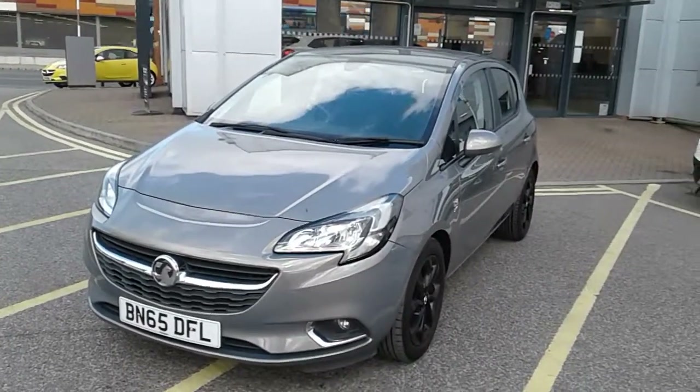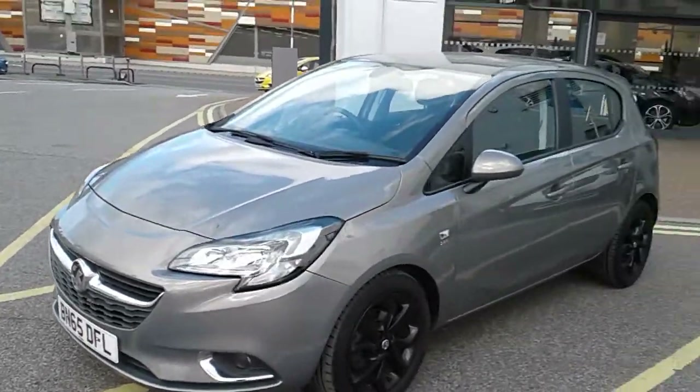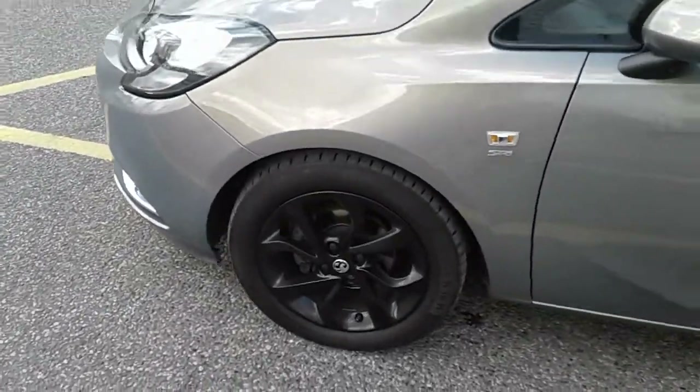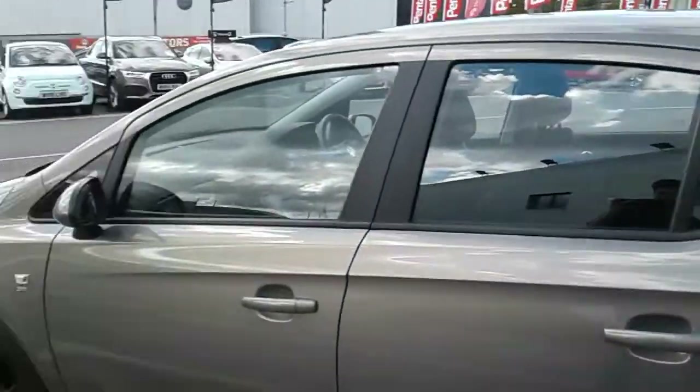I'm just going to take us on a quick walk around the car now to show you some of the features of this Vauxhall Corsa. You can see the car is finished in grey, with 16 inch black alloy wheels as you can see just here. This is the 5 door version of the Corsa.